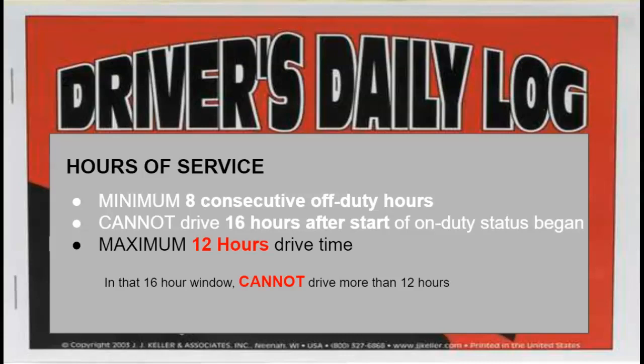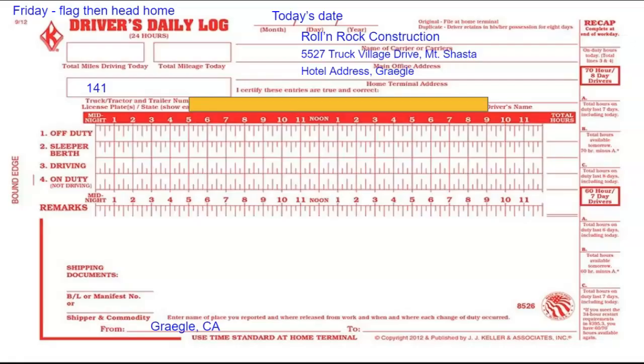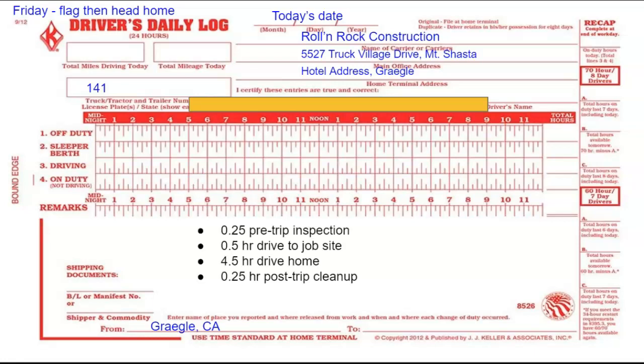Let's see how that affects Friday. I've marked off 16 hours with the yellow bar. Here are a few things to consider: the pre-trip inspection should take about 15 minutes, we have a half-hour drive to the job site, it'll take four and a half hours to get home, and lastly about a 15-minute post-trip cleanup. Since the post-trip cleanup is after I finish driving, we don't need to worry about that. Out of that 16 hours, I've already spent five.